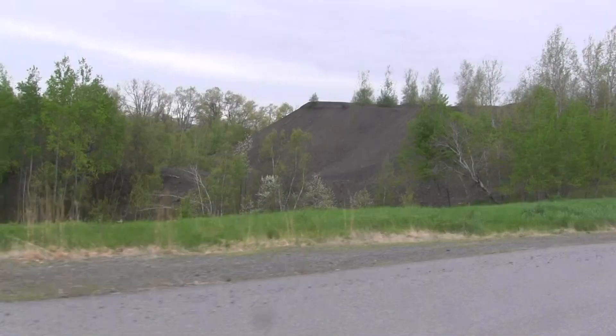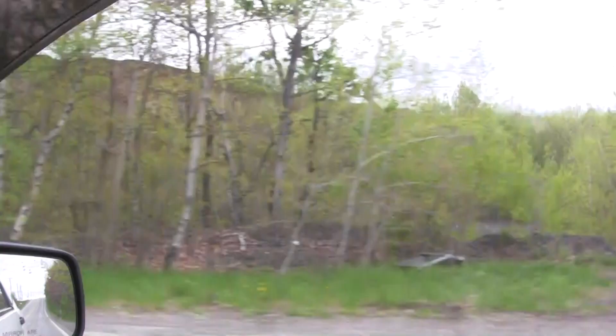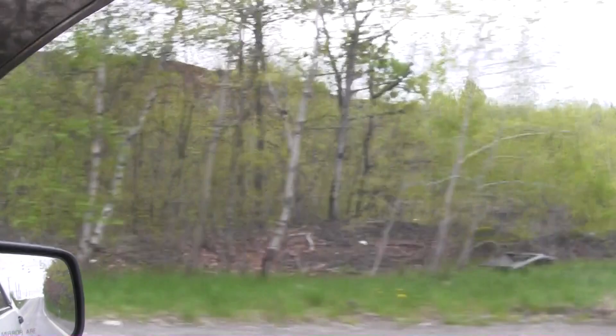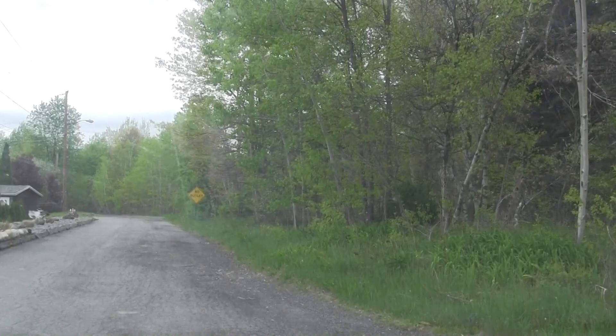Culm pile from the coal that went through the Northwest Breaker. More culm from that same breaker. There's another breaker back here and some mine workings too. They were really all over the town — quite a few of them. But we did find some of the ruins from this breaker too.